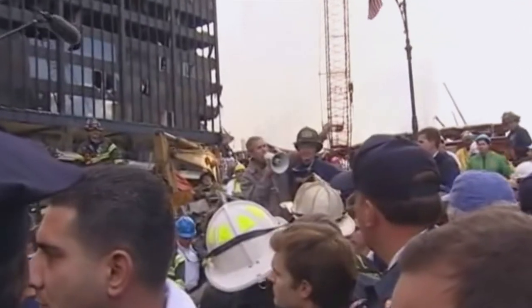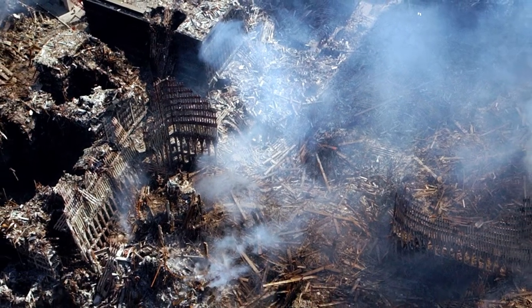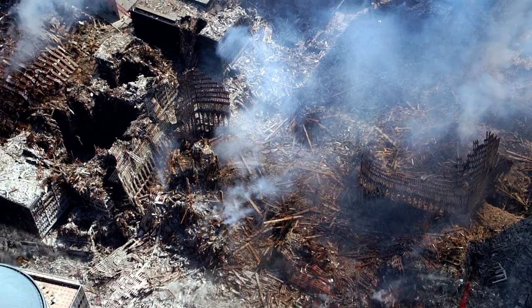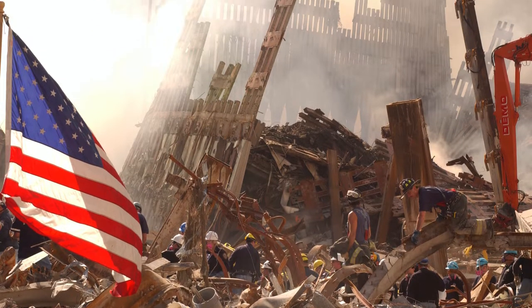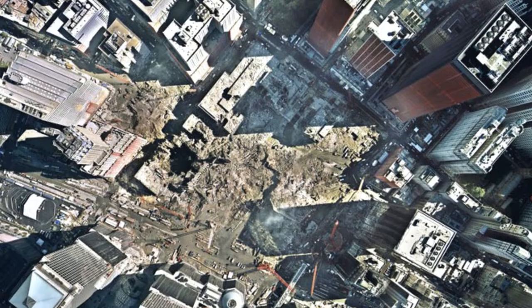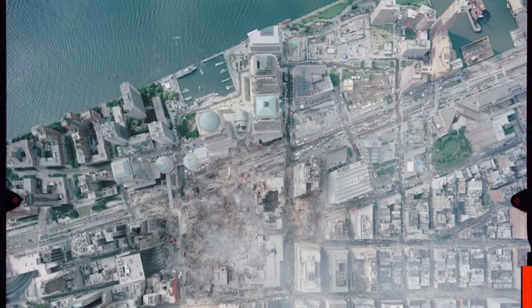One World Trade Center was constructed on the most challenging site in history. Nearly two million tons of debris had to be removed from Ground Zero. Rescue workers faced constant fire underneath the debris that burned for three months after 9/11. Digging deeper led to the risk of another disaster.